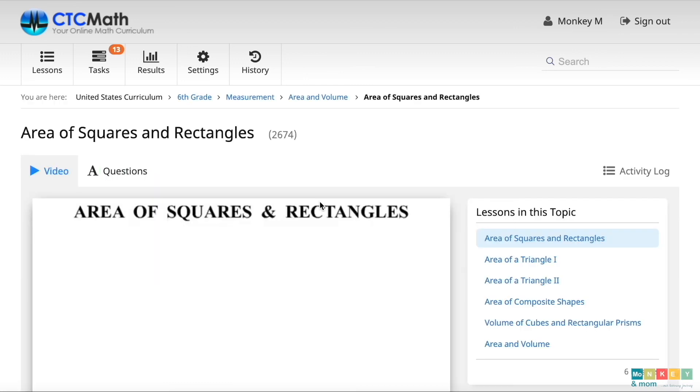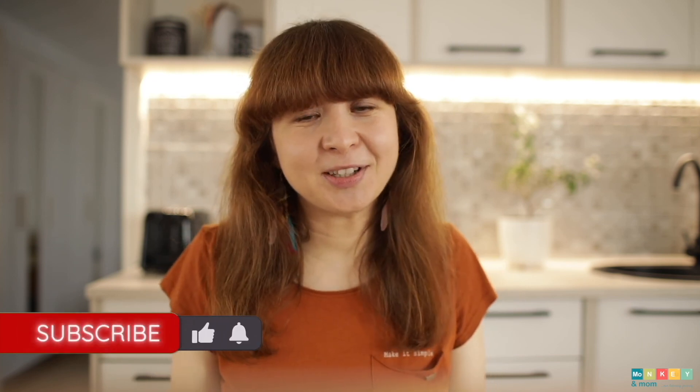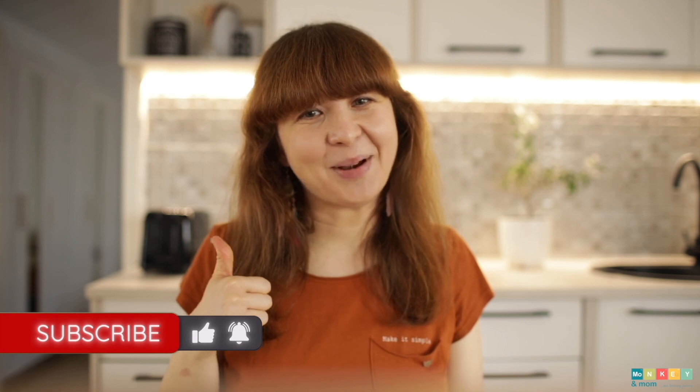So that was the quick walkthrough of CTC Math. I hope this video has been useful to you. To test CTC Math yourself, check out their free trial from the description links below. If you've enjoyed watching this video, don't forget to subscribe and hit the like button. Until next time, stay curious!